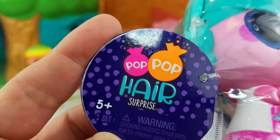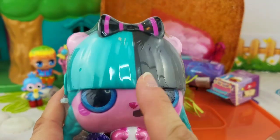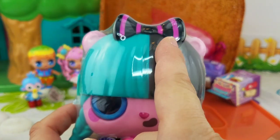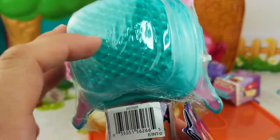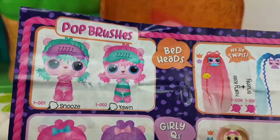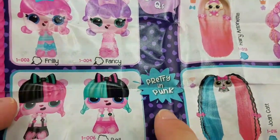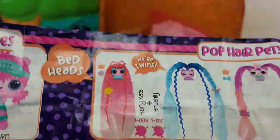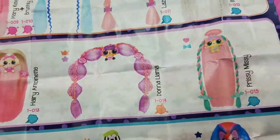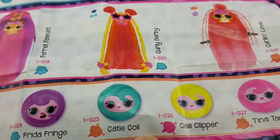We have a Pop Pop Hair Surprise — these are brand new. Look at her. Her hair is half black, half teal, and she's got a black and pink bow. Look at her body — these are really cute. And it looks like a little hairbrush on the back here. These are the Pop Brushes. Bedhead has Snooze and Yawn. Girl Cues have Frilly and Fancy. Pretty and Punk has Rock and Roll — we got Roll. Disco Doos has Boogie and Funny. These are all the Pop Hair Pets you can get in each of the four categories. And at the bottom are the Pop Rollers — we'll see those soon.